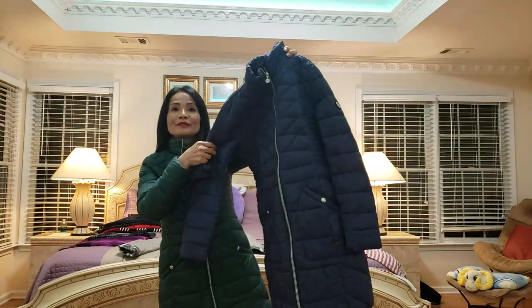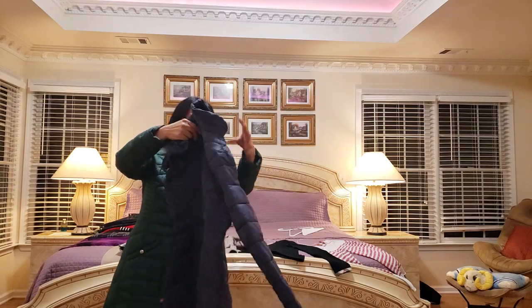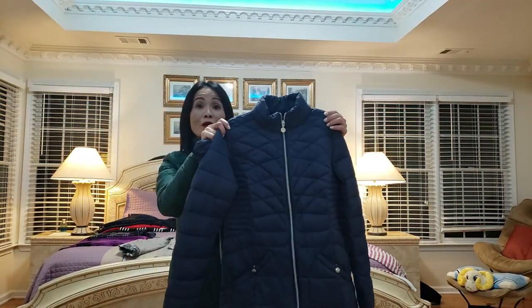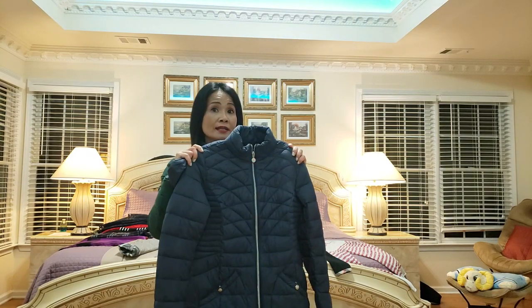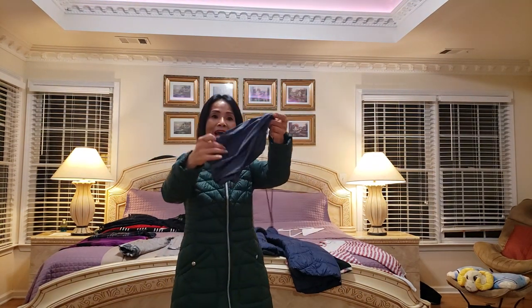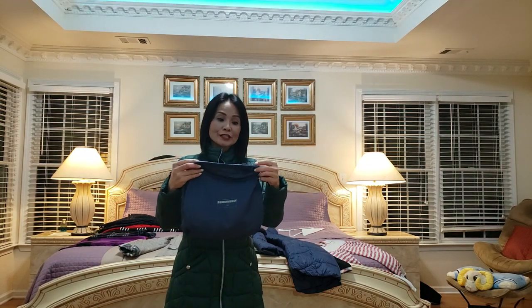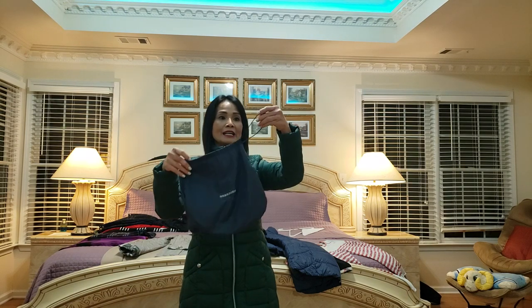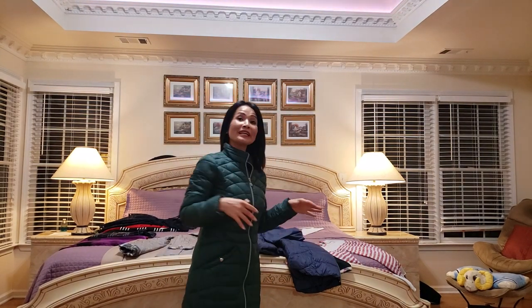Let me show you the blue one — I ordered it for my daughter. We both have the same material but different colors. She got the navy blue color. Look at the front and the back — the pockets are very deep and it keeps you really, really warm. It doesn't matter if it's 15 or 20 degrees outside — this is a perfect jacket. When on sale I think it's less than $150 — really good deal! It also comes with a mini pouch so you can roll it up, put it inside, zip it up, and it's ready to go. Very convenient!